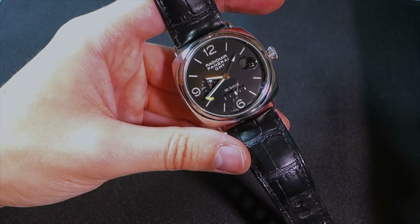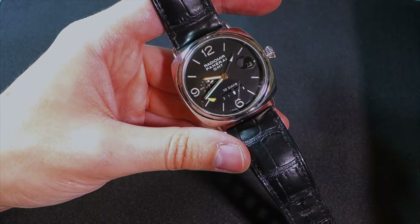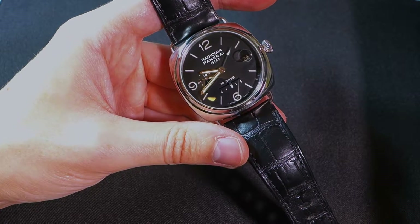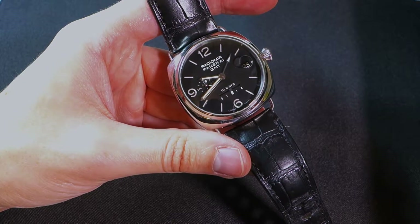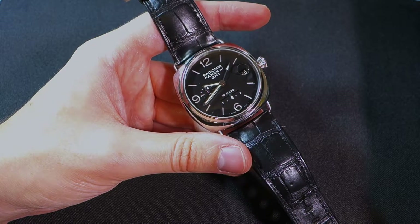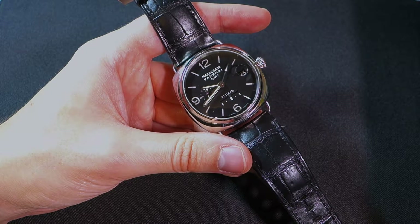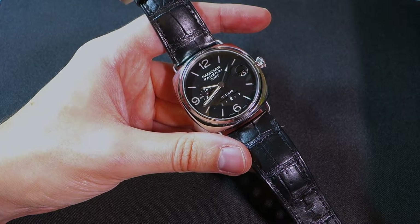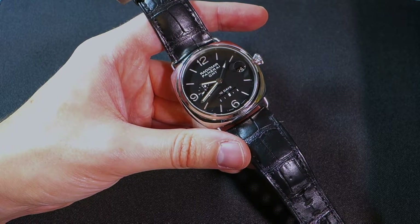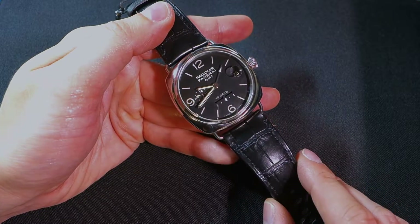Hi guys, welcome to the Watch Hobbyist channel. I have something very special here today — this is a Panerai 235, it's a Radiomir, and there were only 250 of these ever made worldwide. When you hear of limited editions from other brands such as Omega — for example the latest Omega 007 watch, which is something like 7,007 pieces — that's a limited edition. But this is 250, so that's a pretty small run.